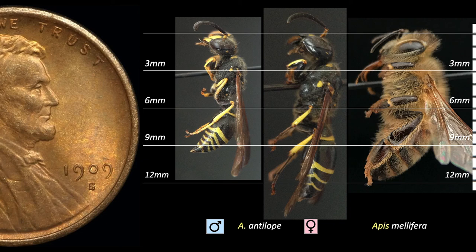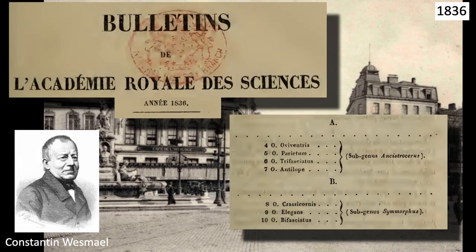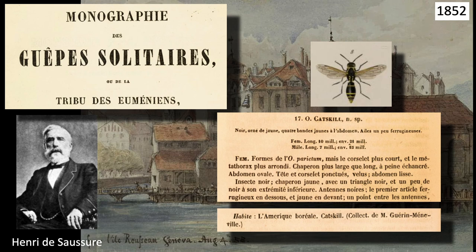Females appear to get more caterpillar prey than males. Thirty-eight years after George Panzer described Antilope, the Belgian entomologist Constantin Westmill, in 1836, working at the Athenaeum of Brussels, created the taxon Ancistraceris as a subgenus of Odinaris. Sixteen years later, in 1852, the Swiss entomologist Henri de Saussure, working in Geneva, published a monograph of the solitary wasps. In this work, Saussure described several American Ancistraceris wasps he placed in the genus Odinaris, including one he named Catskill.